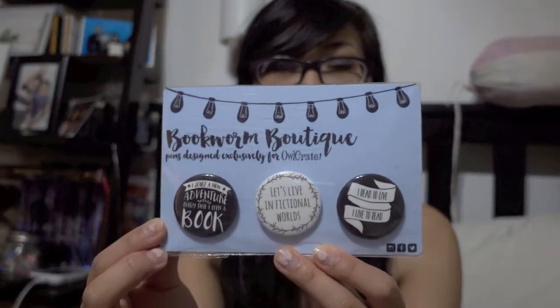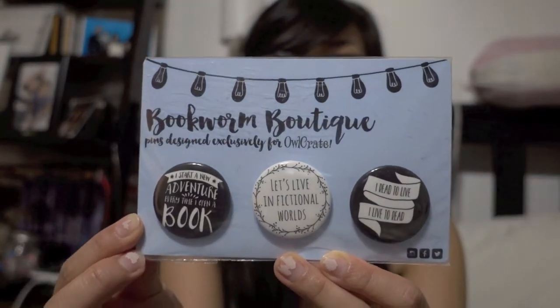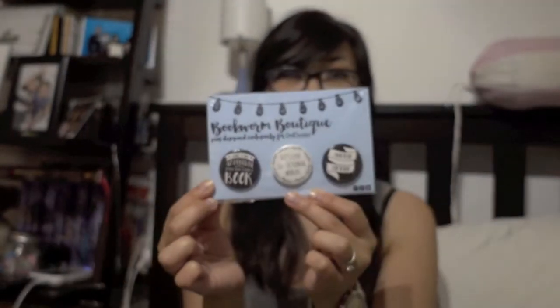The first thing I see are these pins — they are Bookworm Boutique pins designed exclusively for Owlcrate. And this is what they look like — isn't that very, very pretty? Love it. Next are their custom packs of pins.